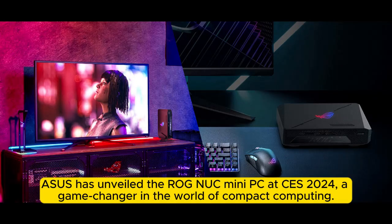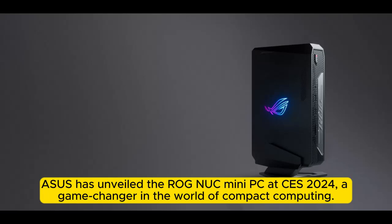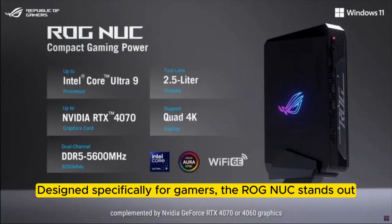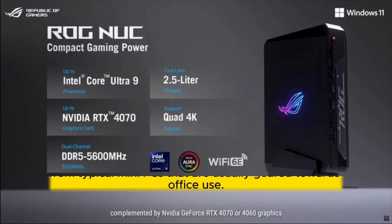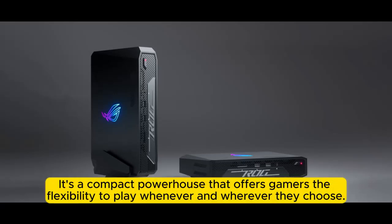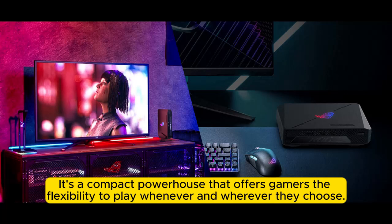ASUS has unveiled the ROG NUC Mini PC CES 2024, a game-changer in the world of compact computing. Designed specifically for gamers, the ROG NUC stands out from typical mini-PCs that are usually geared towards office use. It's a compact powerhouse that offers gamers the flexibility to play whenever and wherever they choose.